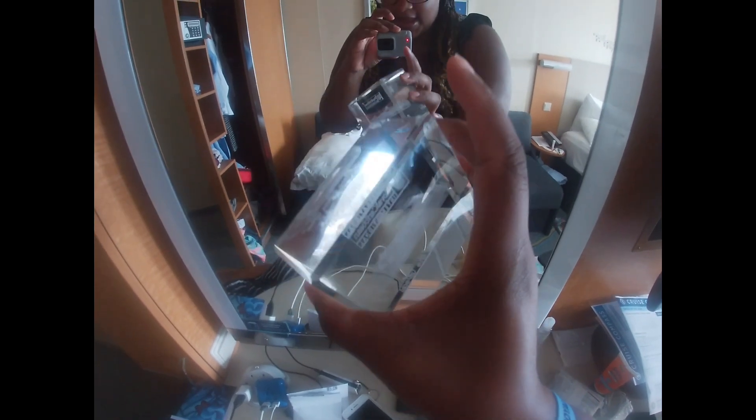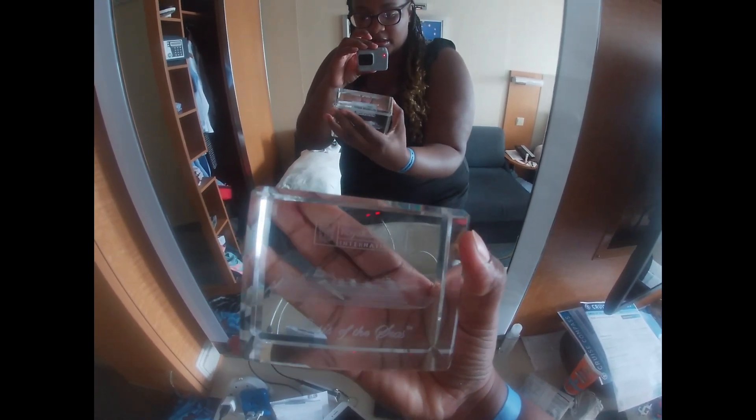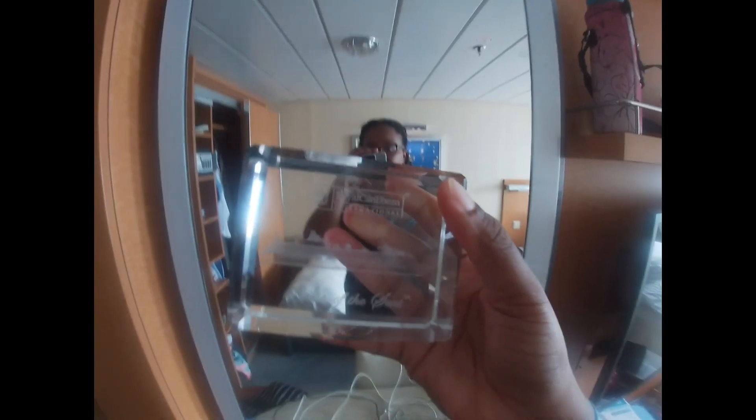While I was on the pool deck relaxing, with Landon playing in the splash pad area, a guy came up and said he had an extra souvenir and offered it to me. He showed me a glass block that says 'Oasis of the Seas, Royal Caribbean.' He might have gotten it from one of the higher-tier loyalty club gifts — like Diamond or Platinum — but he gave it to me. I thought that was pretty cool!